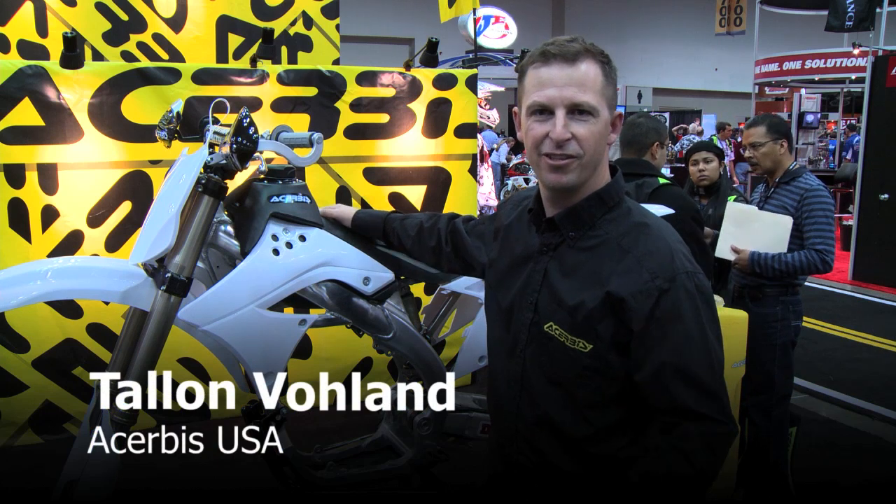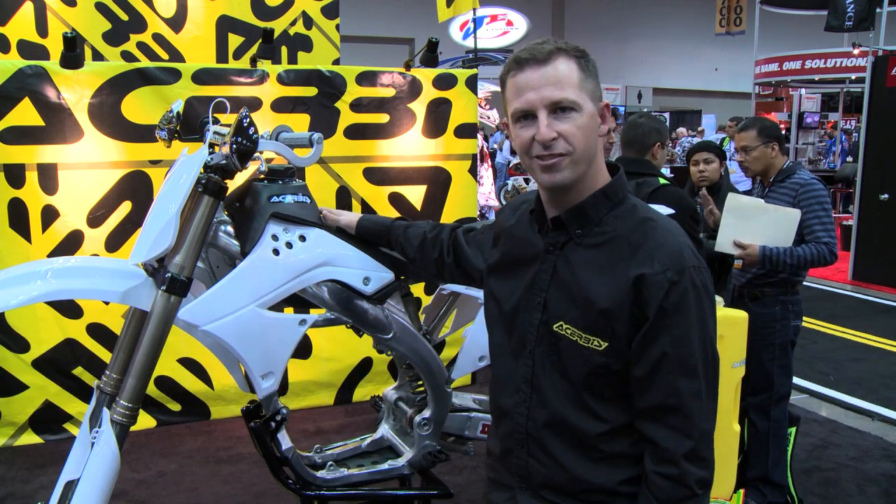Hi, Talon here, Tribus USA Sales Manager, hanging out here at the Indy Trade Show. Wanted to show you guys some of our newer products.